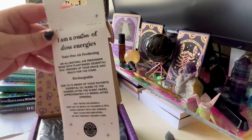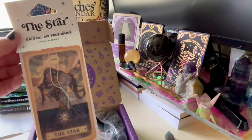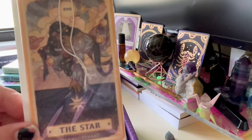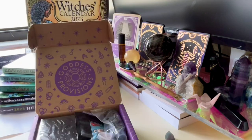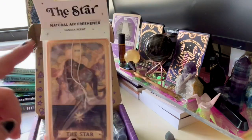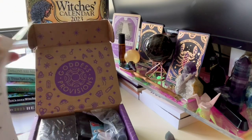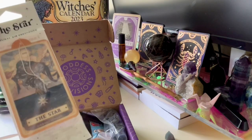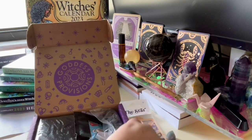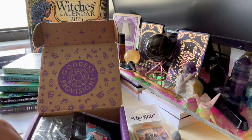We have an air freshener — vanilla scent. It's plain, but it's star-shaped which is so cool. Even when these run out, you can keep them and drop some essential oils on them and they work just the same, instead of keep buying them. We all kind of have essential oils we like too.